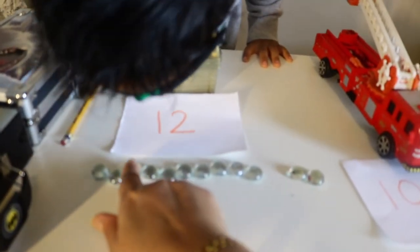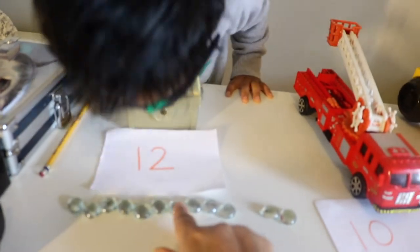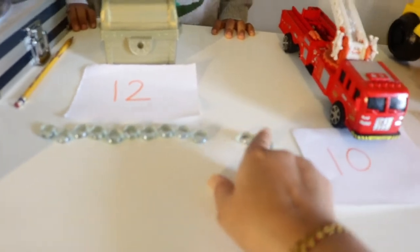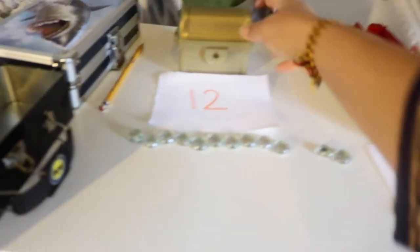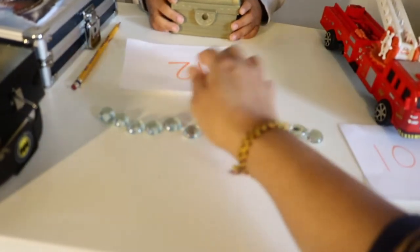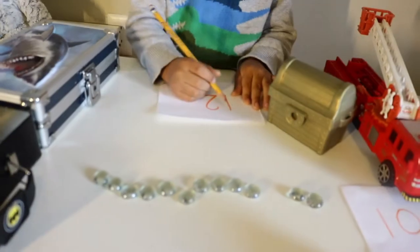You can also extend this activity to teach your child adding or subtracting numbers, and you can encourage them to trace the numbers. Seven, eight, nine, ten — ten plus two is twelve. Twelve! Okay, now can you trace this 12 and give it to me, shopkeeper? Trace this 12 and give it to me.